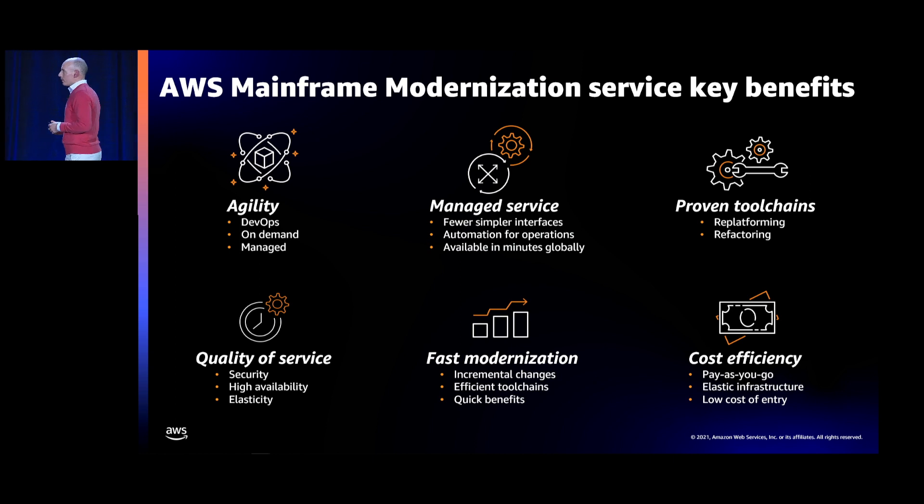The third big benefit is that we're not reinventing the wheel. The tools hosted within the AWS Mainframe Modernization Service are proven tools. In the mainframe migration and modernization space, it takes many years for a tool to support many customer use cases and become reliable. We are partnering and using our own tools to support two patterns — re-platforming and refactoring — with toolchains proven across thousands of customer projects, combined with the reliability and infrastructure benefits AWS provides. It's the best of both worlds.